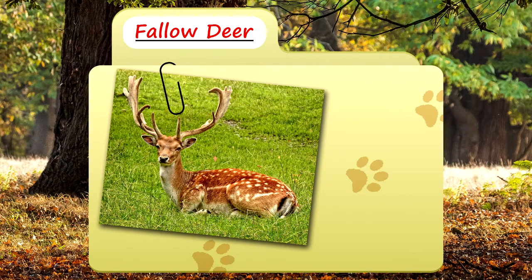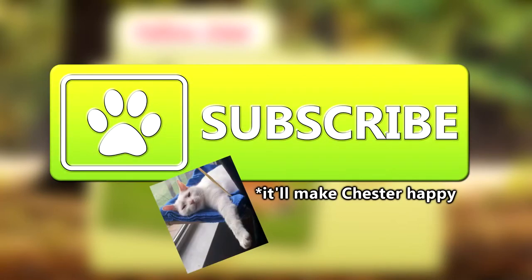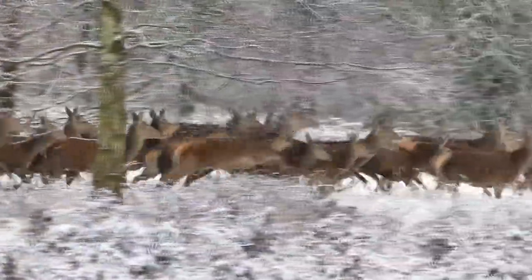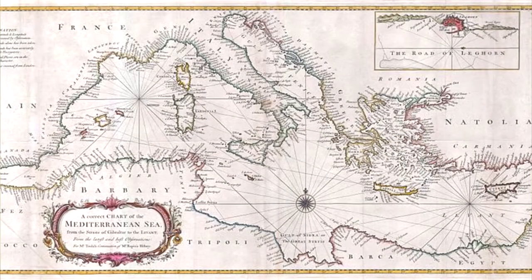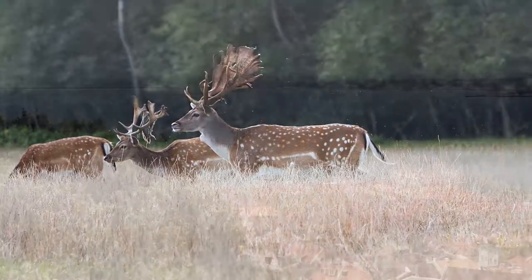Today on Animal Fact Files we're going to be looking at the Fallow Deer. Fallow deer are a Eurasian deer species with a bit of a muddled history. Originally they were native to the Mediterranean, but they have become naturalized and adapted to live in most parts of Europe as well as many parts of Asia.